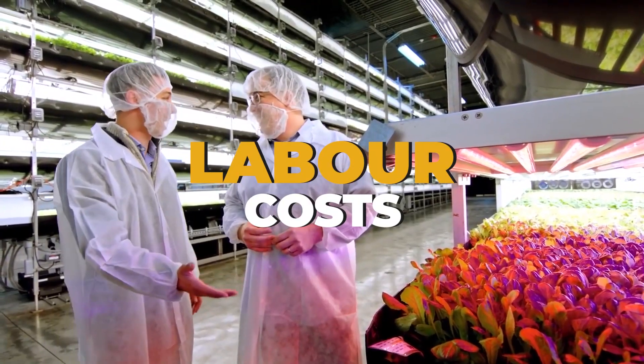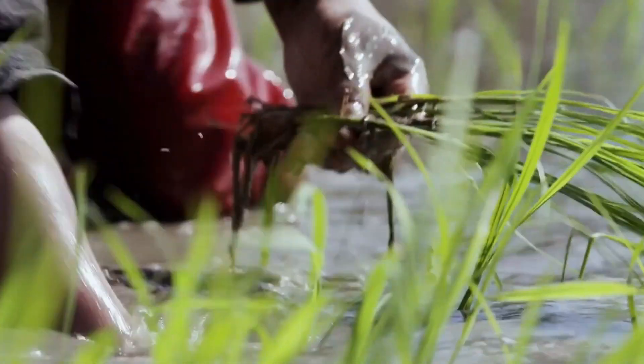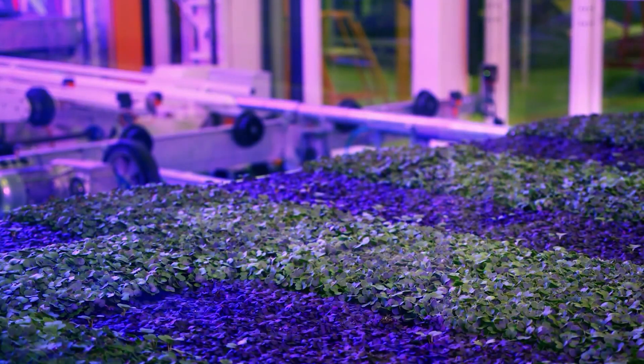Labor costs present another challenge. Vertical farming has significant energy costs, but labor expenses can be much higher due to their concentration in metropolitan areas where wages are higher and more specialized labor is required. Vertical farms may require less personnel as a result of automation, though manual pollination may become one of the more labor-intensive operations.